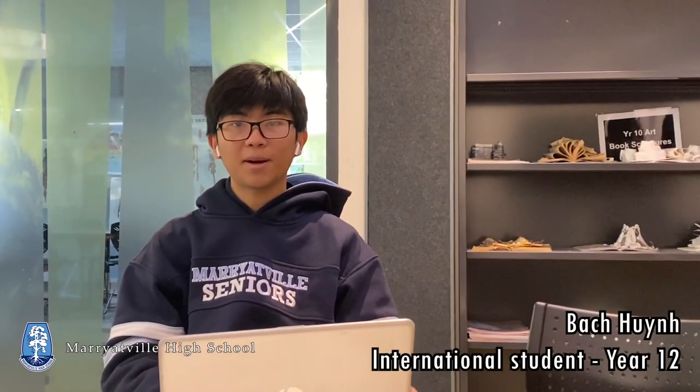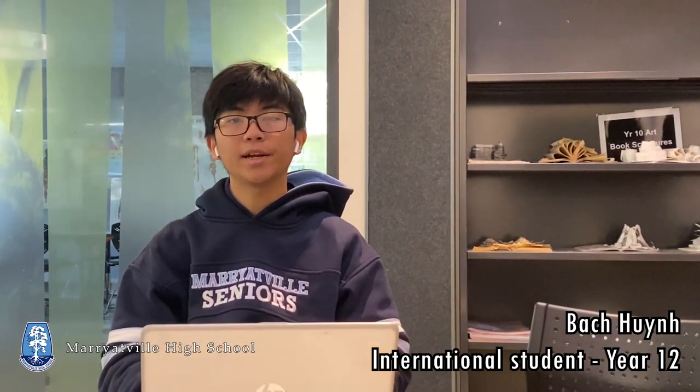Hi, my name is Vak and I'm currently studying Year 12 at Merrittville High School. The subjects that I am studying are Physics, Math, and English.